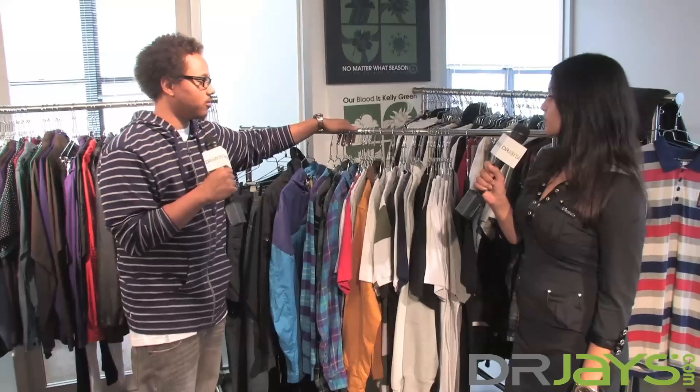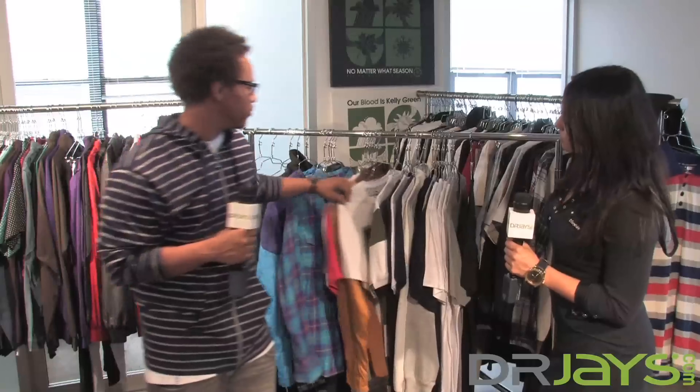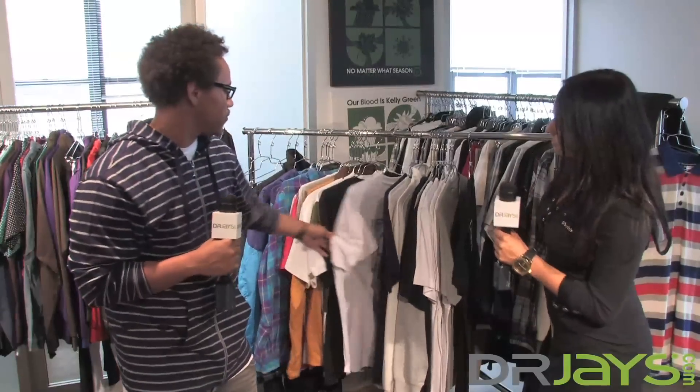This is our 10-year anniversary collection. So we did a group around that. We brought back some OG graphics and some old logos, tree logos. Besides that, pretty much we have windbreakers — some pretty cool windbreakers — some flannels, some really cool graphic tees, really cool stuff.